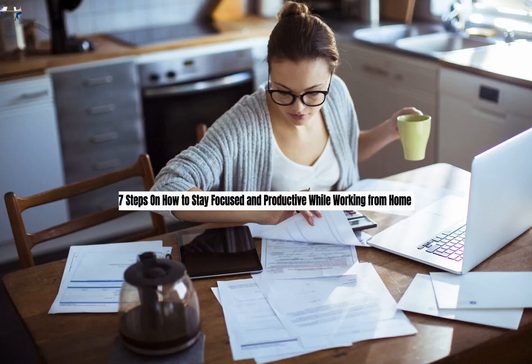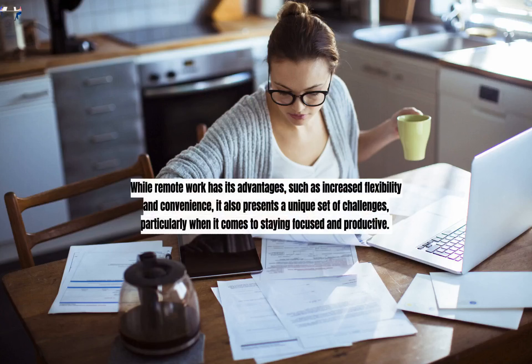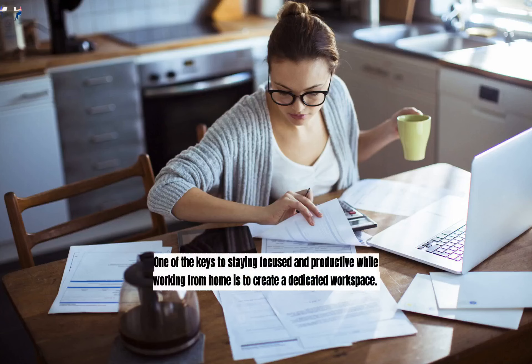7 Steps on How to Stay Focused and Productive While Working from Home. In recent years, there has been a significant shift towards remote work, with more and more people opting to work from home. While remote work has its advantages, such as increased flexibility and convenience, it also presents a unique set of challenges, particularly when it comes to staying focused and productive. In this article, we will discuss some effective strategies to help you stay focused and productive while working from home.